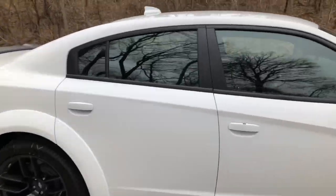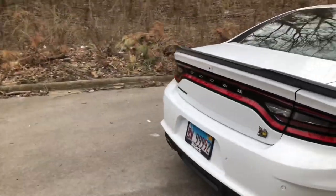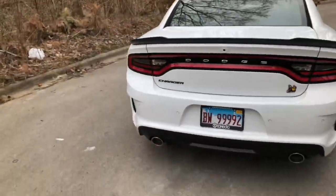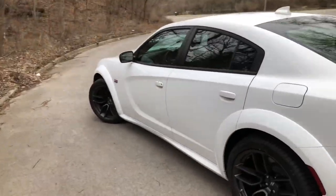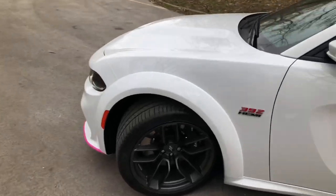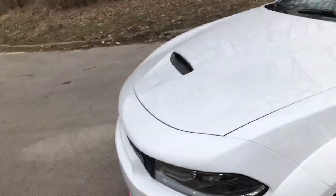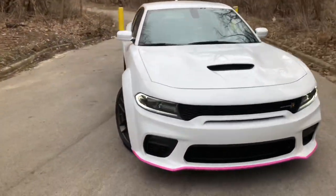I gotta get some tints — I don't like how it looks with no tints. I'm going all out for this car, so make sure you guys stay tuned and subscribe, tell your friends to subscribe. It's gonna be a cold ride. I'm barely getting started — this is literally my second day with the car, so you guys gotta bear with me. Trust the process and trust me.